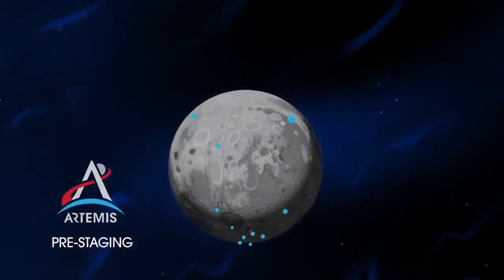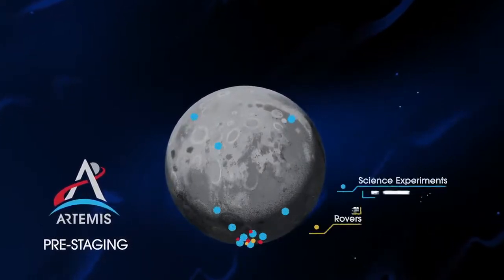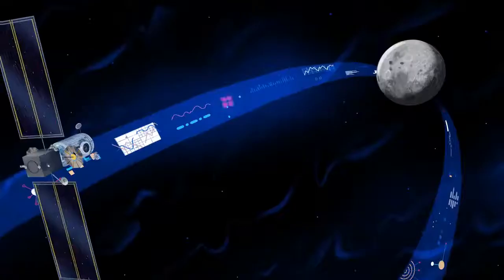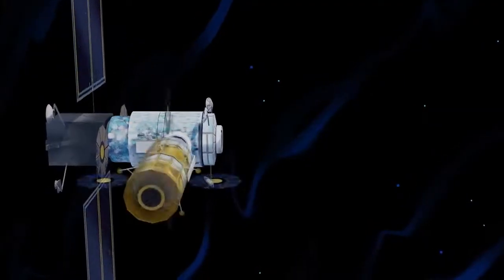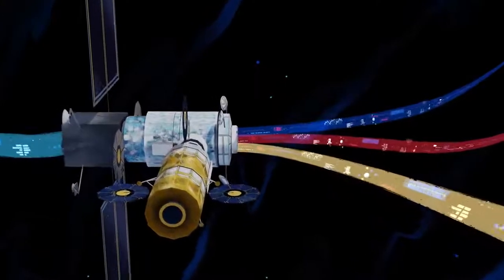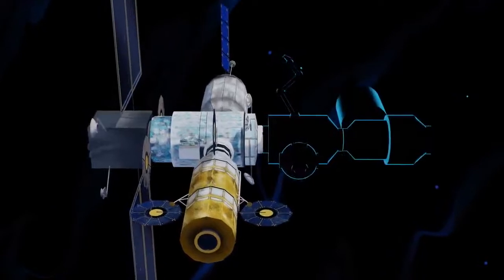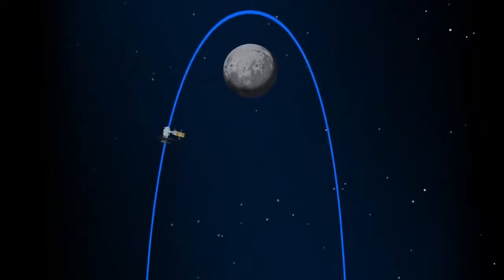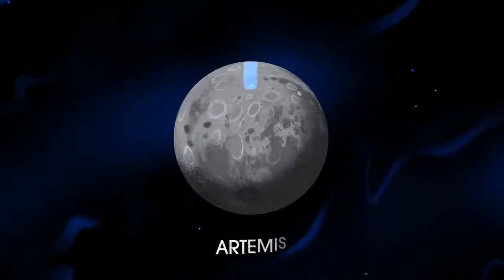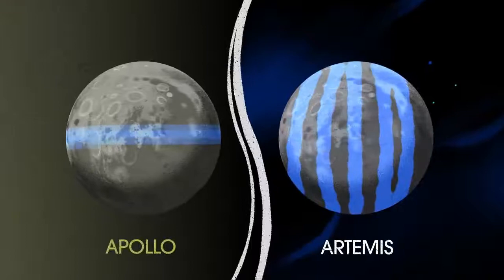Everything needed for lunar missions will be positioned in advance by commercial and international partners. This includes rovers, science experiments, and human-rated systems on the surface. But it also includes a dedicated lunar station in orbit around the Moon called Gateway. Here at this station, we can pre-stage a robust lunar lander and establish a strong communications relay. Designed with open standards, the Gateway can be expanded as new missions and partnerships develop, allowing multiple human missions on the Moon at the same time, and enabling ongoing science to be conducted even between human missions. The Gateway is also capable of adjusting its orbit to allow access to every part of the Moon, something the Apollo missions could not do.